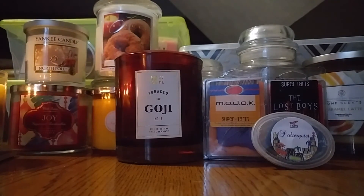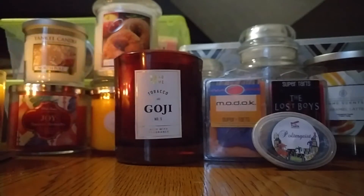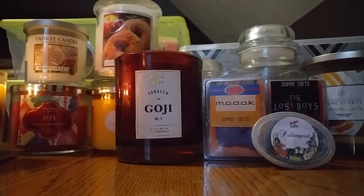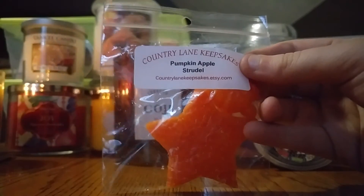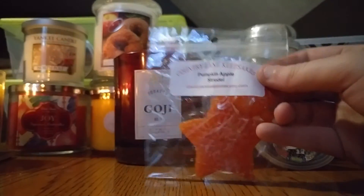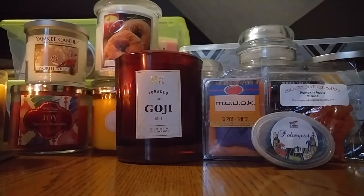These last two things are from wax vendors. First one is Country Lane Keepsakes in Pumpkin Apple Strudel. I'm not a huge fan of this scent because it's very heavy on the pumpkin — it smells like a craft store almost. Maybe I'll get through it; I'll try and melt it sometime, maybe when I'm melting the Apple Cider Donut. It's not really for me.